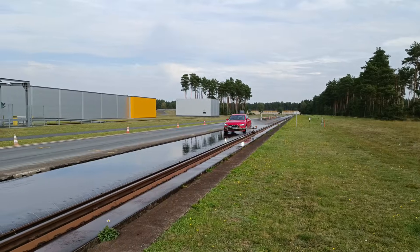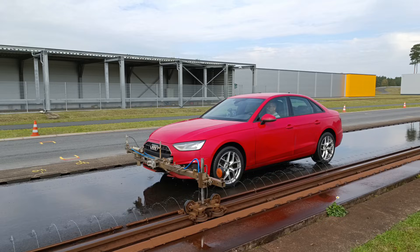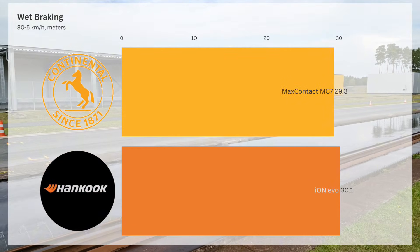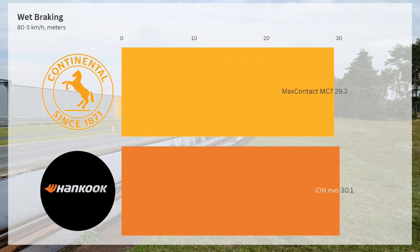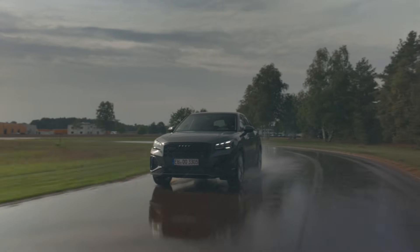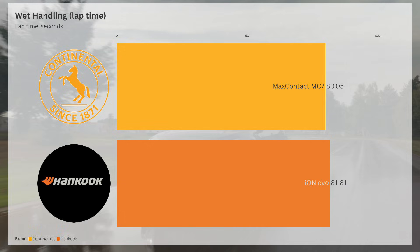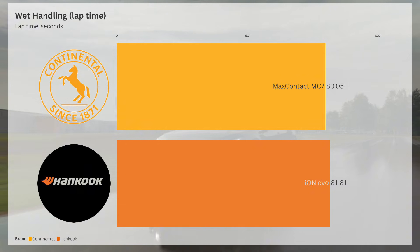Wet performance — where grip is crucial. The Continental Max Contact MC7 takes the lead, stopping 0.8m shorter in wet braking, performing 3% better. When it comes to wet handling, the Continental Max Contact MC7 laps 1.76 seconds faster than the Hankook, with a 2% advantage.